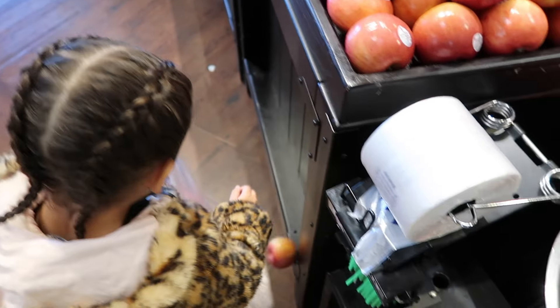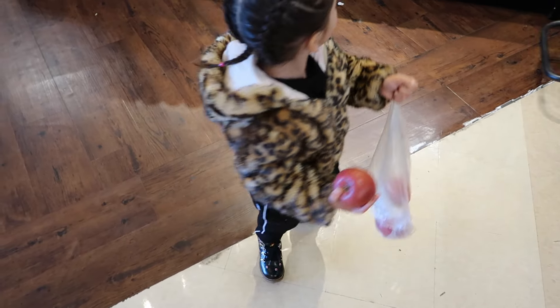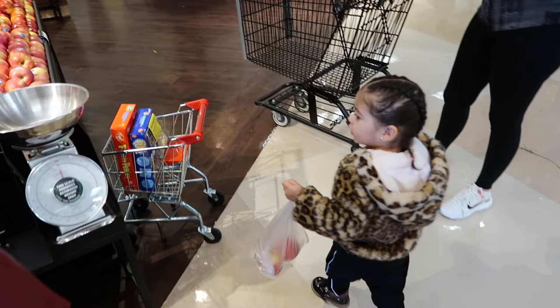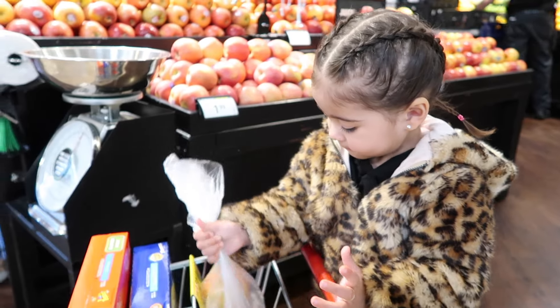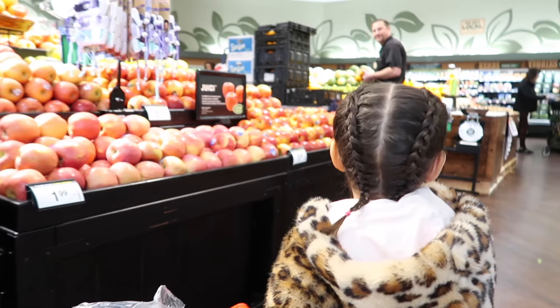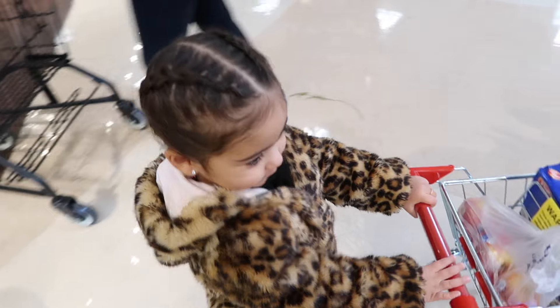She knows what we need! Oh, apple falling on the floor — that's cool, I'll take a dirty apple. Put that one back. What's next? What else do we need? I want orange. Okay, let's go find some oranges!